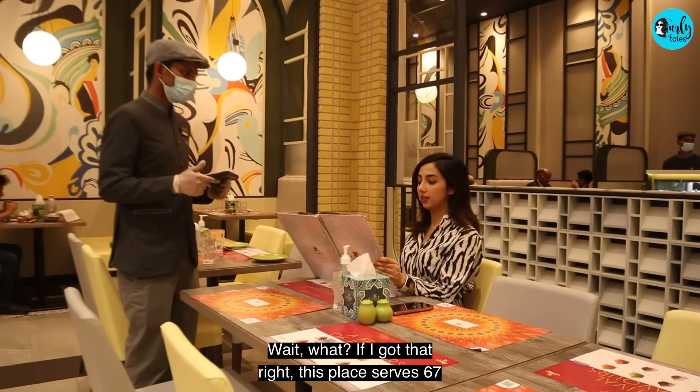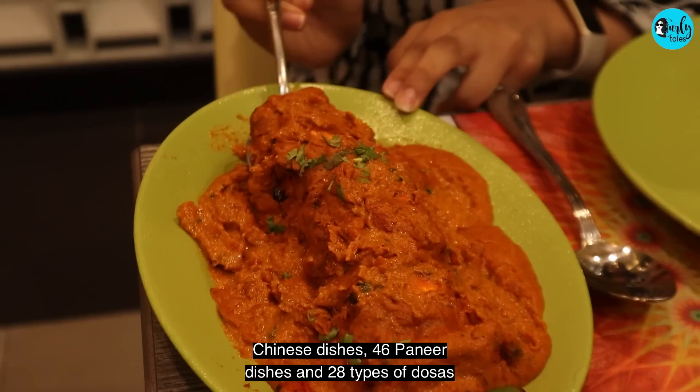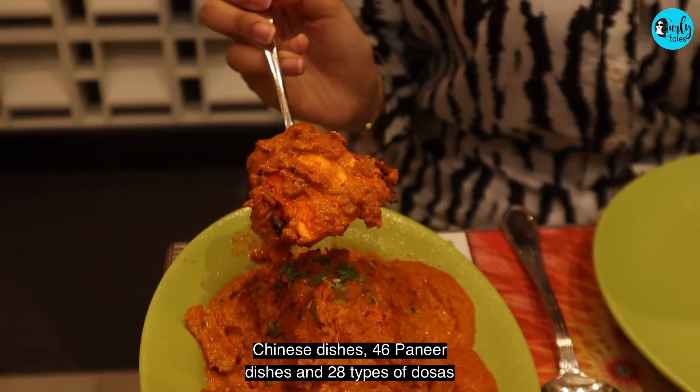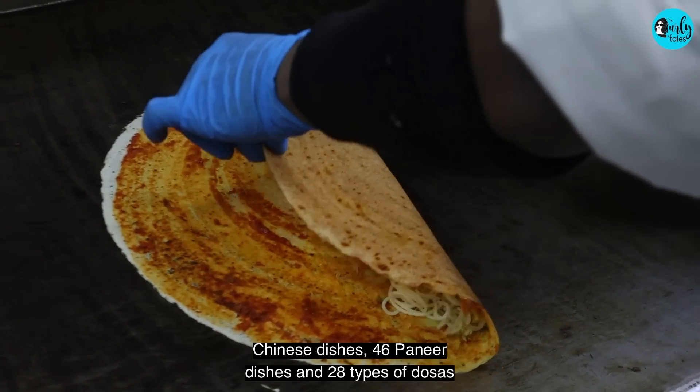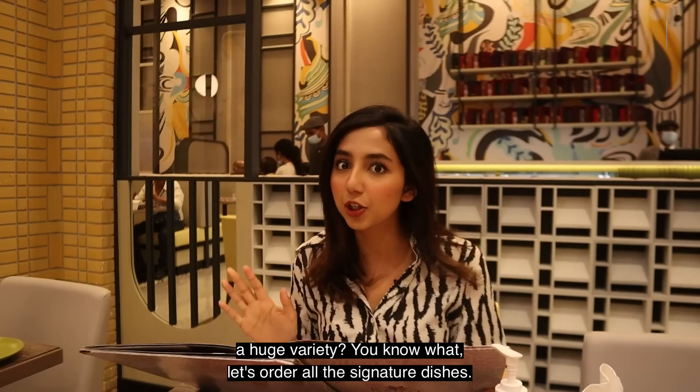Wait, what? If I got that right, this place served 67 Chinese dishes, 46 paneer dishes and 28 types of dosas with 15 kebabs and of course tons of snacks. Isn't that a huge variety?